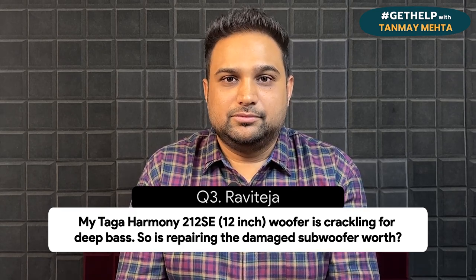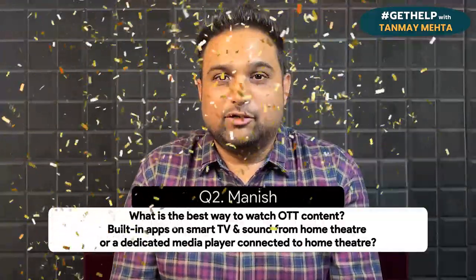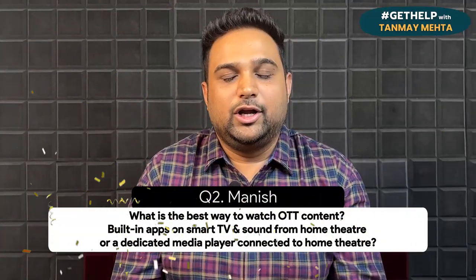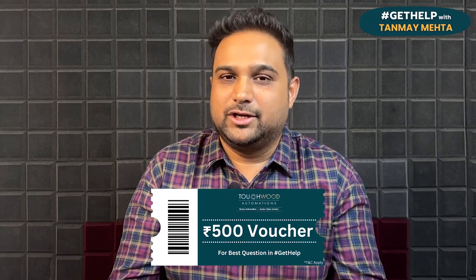Those were some of the nicest questions in this episode — episode number 16 of Get Help with Tanma Mehta. In case you found value in these answers, hit the like button so that YouTube can share this video with more relevant audiences looking to build their home theater systems or find solutions to home theater problems. And if you have more questions, please use the link in the description so my team can scan your questions and bring them to the next episode. The winner for this episode is Mr. Manish from Delhi, who came up with the great question about OTT content — whether to use a smart TV or buy a separate media player. Congratulations Manish, my team is going to get in touch with you with some amazing gift vouchers.